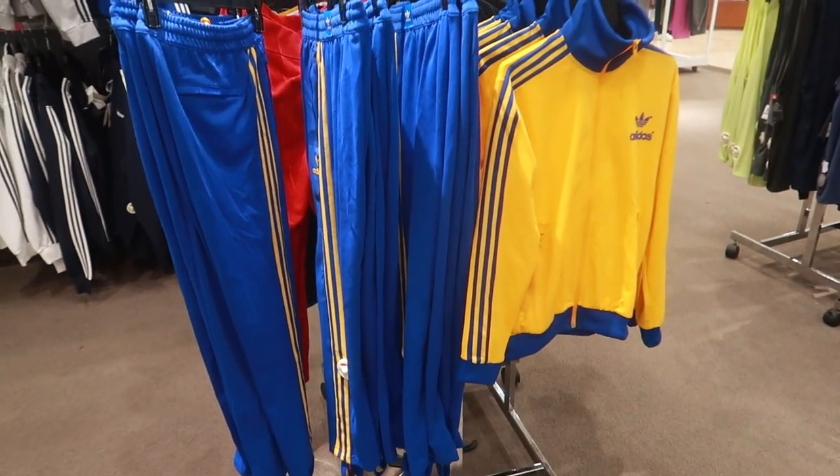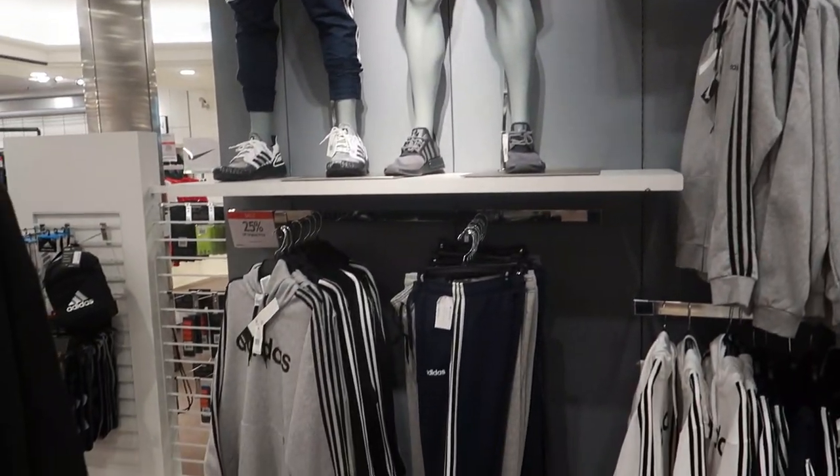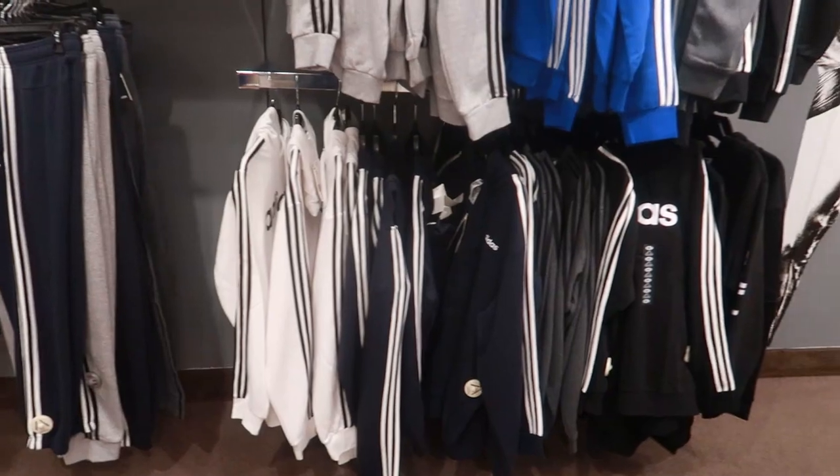You got the Adidas tracksuits and stuff over here. I always wanted to wear tracksuits, but I always thought probably not.